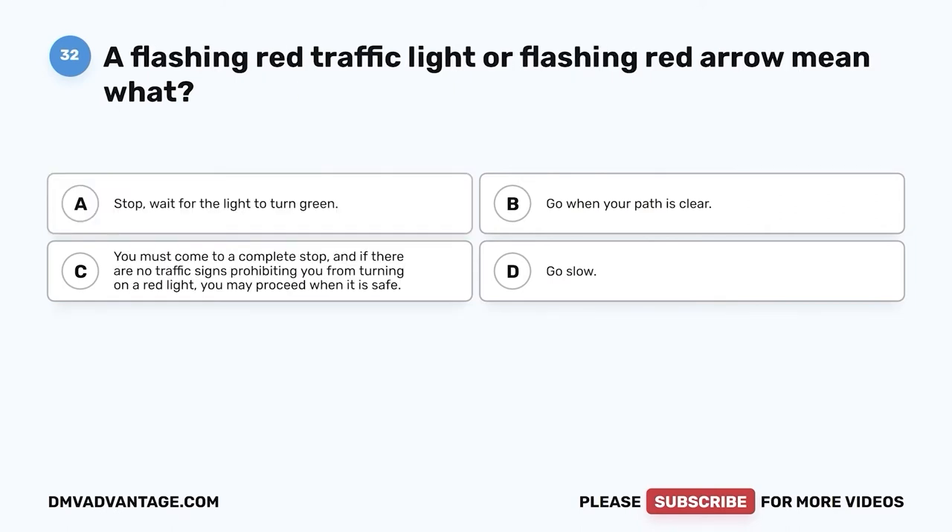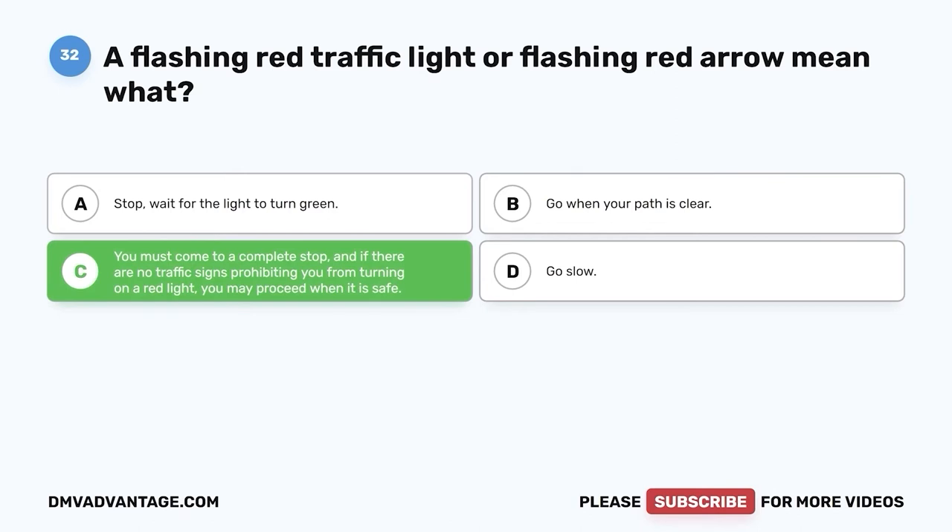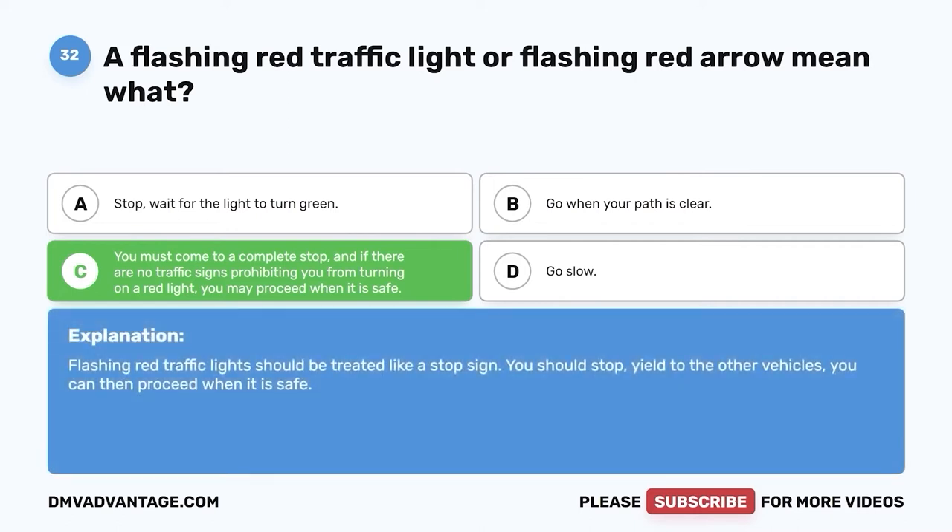Question thirty-two: A flashing red traffic light or flashing red arrow means what? A. Stop — wait for the light to turn green. B. Go when your path is clear. C. You must come to a complete stop, and if there are no traffic signs prohibiting you from turning on a red light, you may proceed when it is safe. D. Go slow. The correct answer is C. Flashing red traffic lights should be treated like a stop sign: stop, yield to other vehicles, then proceed when it is safe.